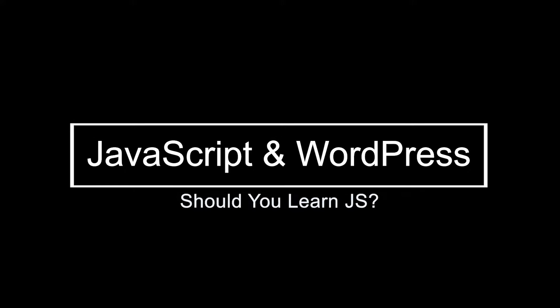If you're a WordPress developer or you're looking to become a WordPress developer, how important is JavaScript to your workflow? Should you be spending a significant amount of your time learning JavaScript? The short answer is yes.